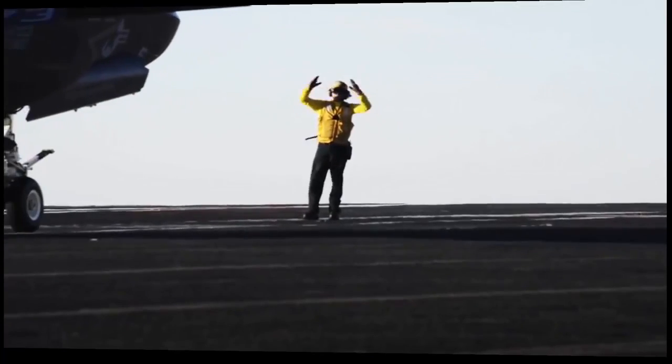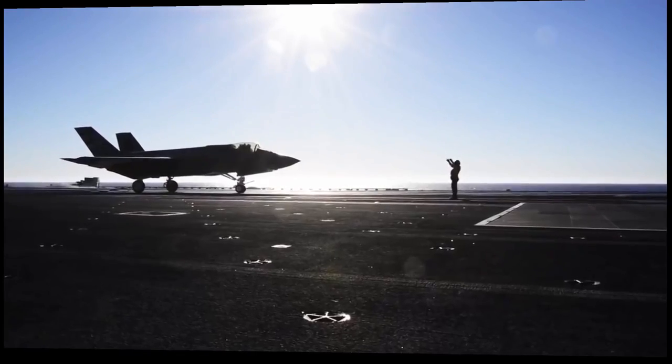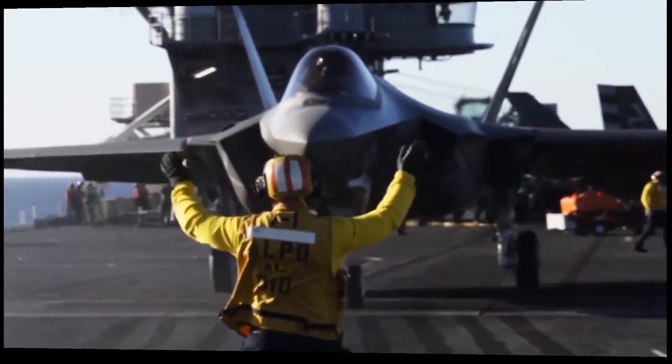We're actually out here performing flight tests for the F-35C to open up the flight envelope and see what we can learn to get the F-35 ready for carrier evolution launch and recovery.